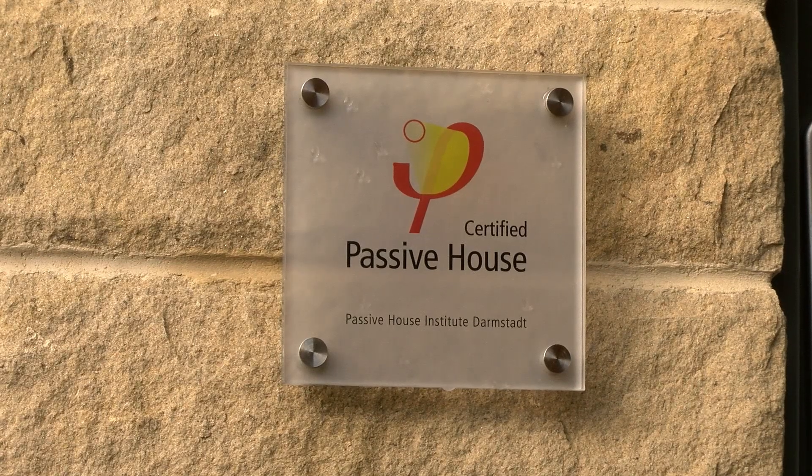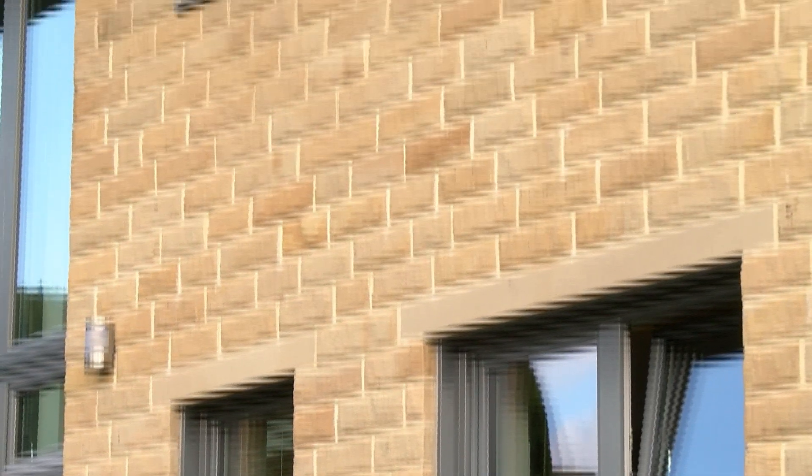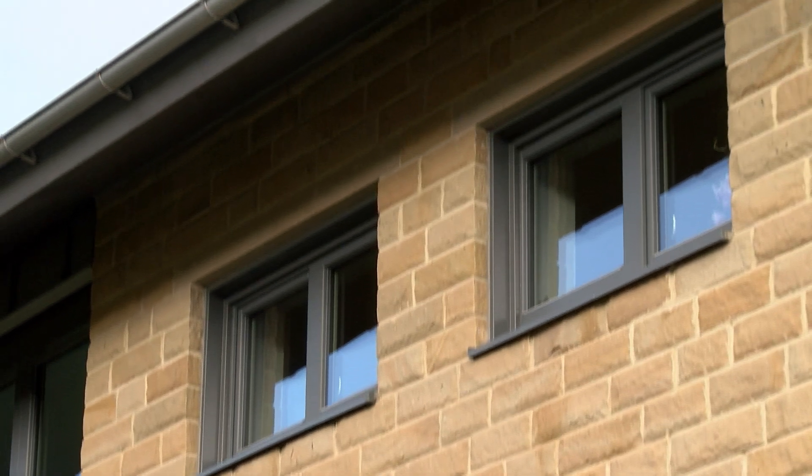This is the Denbiedale Passive House. It was completed in 2010 and was one of the very first certified passive houses in the UK. It was also the first passive house to be built with cavity wall construction, the dominant methodology throughout the UK.